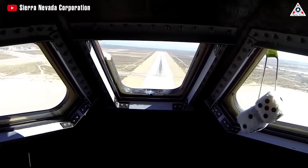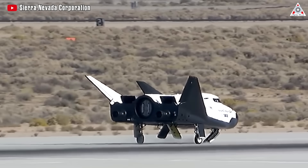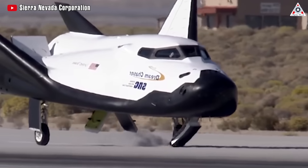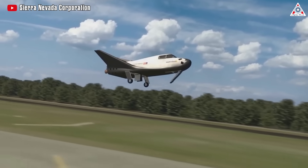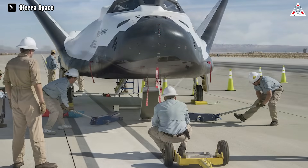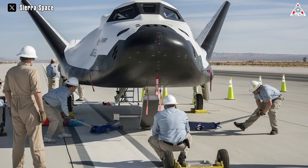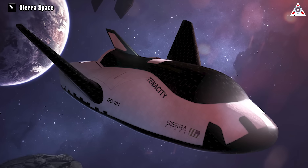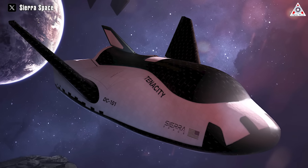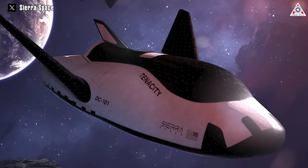This is particularly important for delicate scientific experiments or sensitive cargo requiring careful handling during return to Earth. The ability to execute a gliding trajectory during atmospheric re-entry aligns with Dream Chaser's objectives of providing safe and reliable transportation for both crewed and uncrewed missions. It enables a controlled descent, minimizing the risk of structural or thermal stresses that could compromise the spacecraft's integrity. Dream Chaser's runway landings also enable a faster turnaround for subsequent missions, minimizing downtime and maximizing mission frequency.